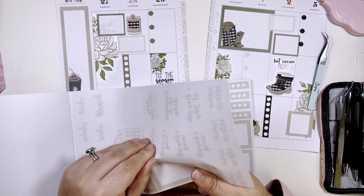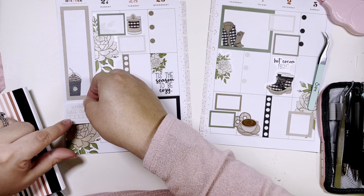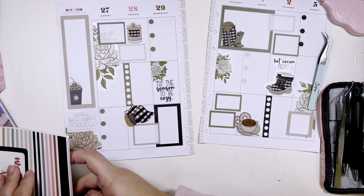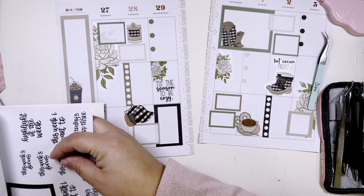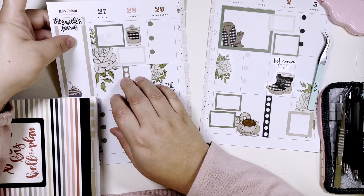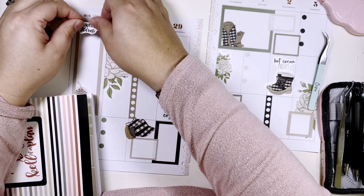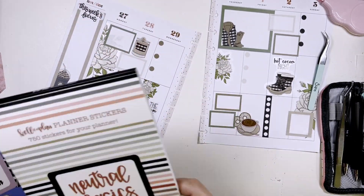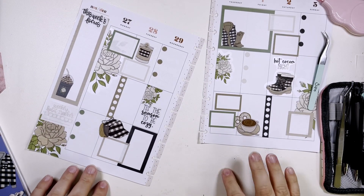I think I'd put a tan sticker, put it like so, and we'll just take a black. That was from Neutral Basics. Do we need anything else? Should I change the dates?